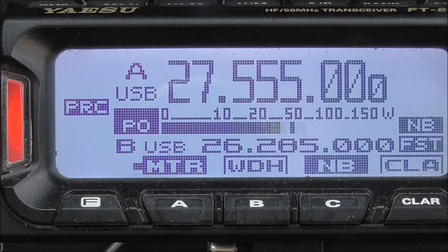QSY 27.550. 14 Delta Delta 007, portable, going 55.0.